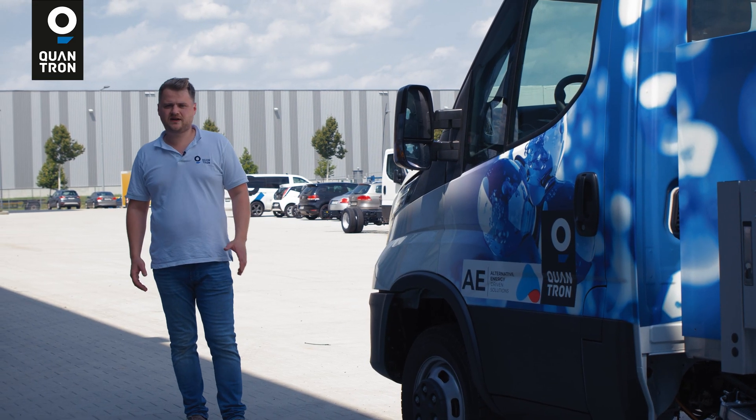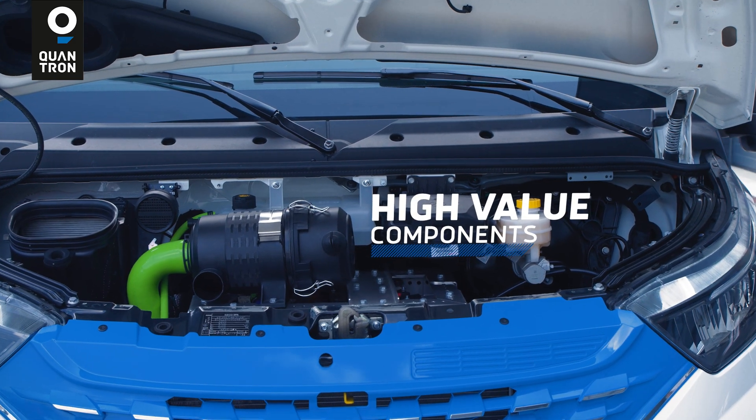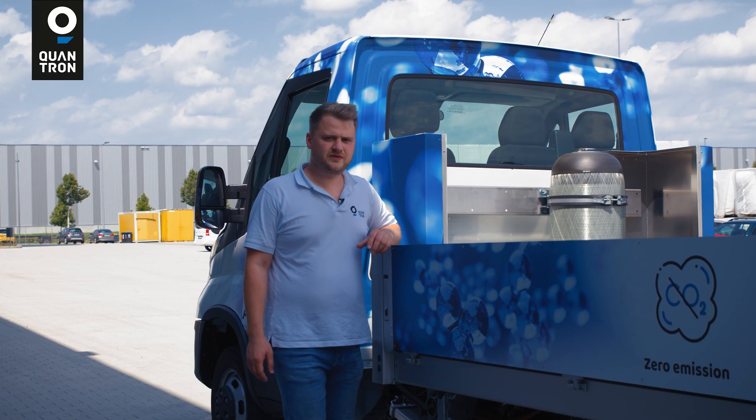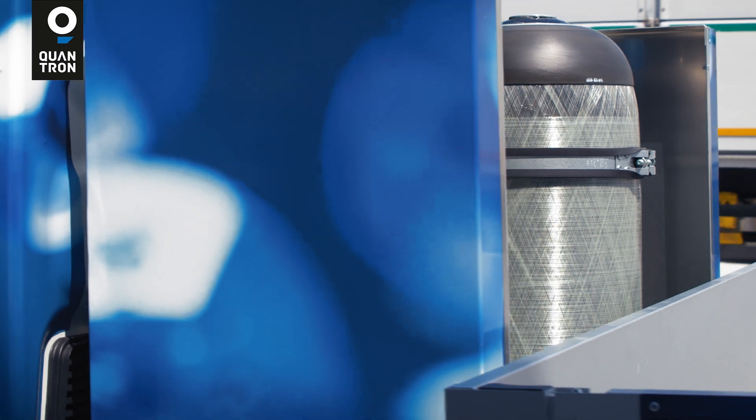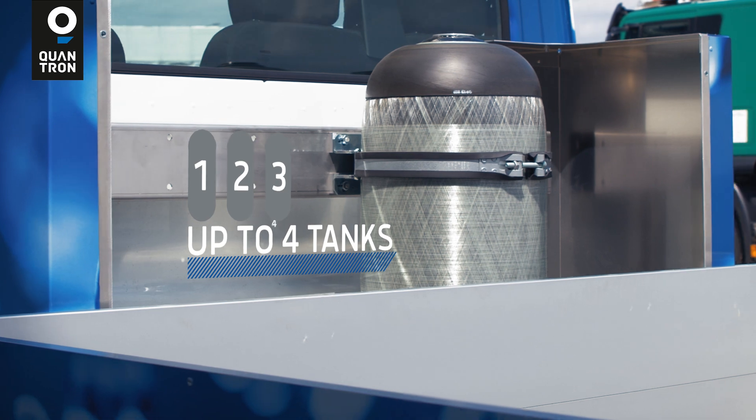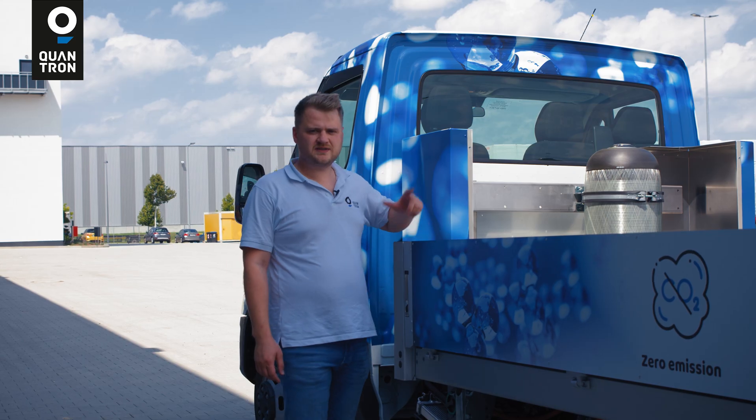All of our components have high quality and were developed according to high safety regulations. Here we have this vehicle configured with one tank. This tank has a volume of 2.1 kilograms of hydrogen, but we are also able to scale this up to four tanks.